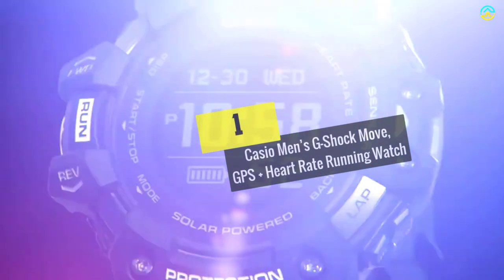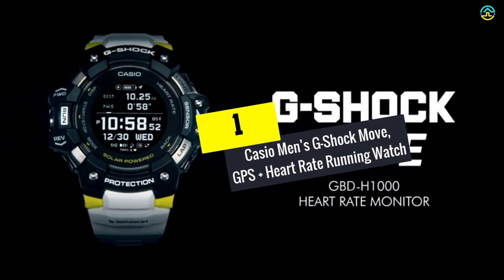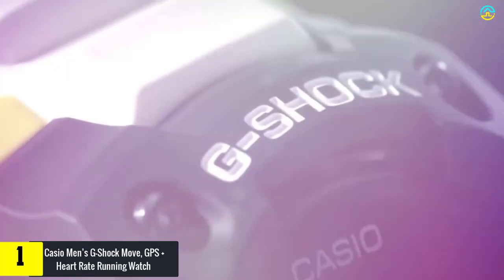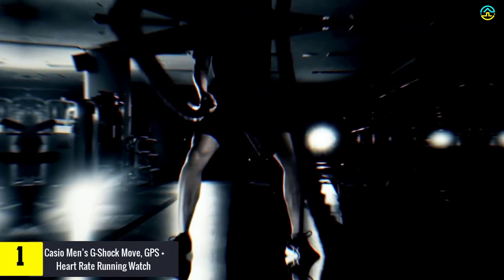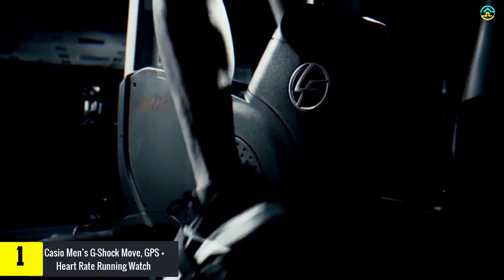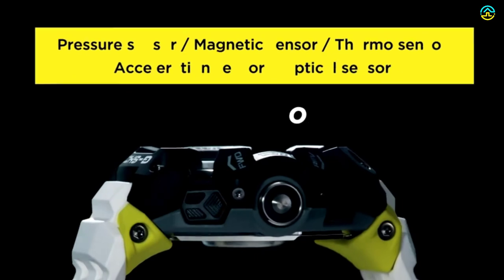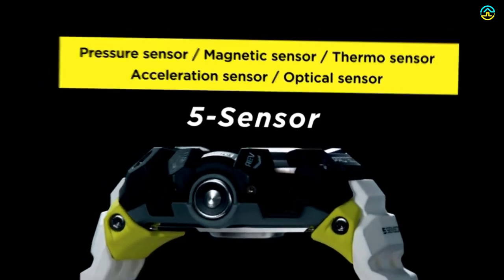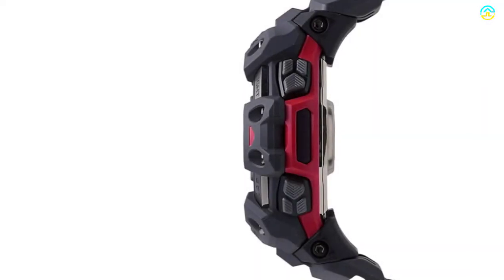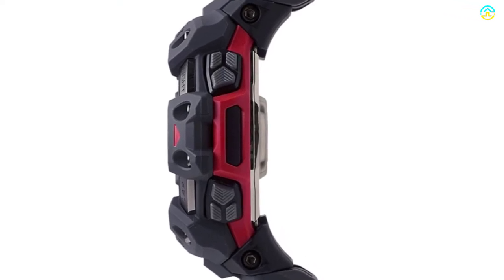And finally at number 1, we have the Casio Men's G-Shock Move GPS Plus Heart Rate Running Watch. This watch is an optimum choice with GPS and heart rate monitor. The useful workout functions of this model include altitude, barometric pressure, an optical sensor for heart rate and bearing, an accelerometer for step counting, and temperature sensors. These five sensors assist in keeping a closer track of the latest activity in real time.